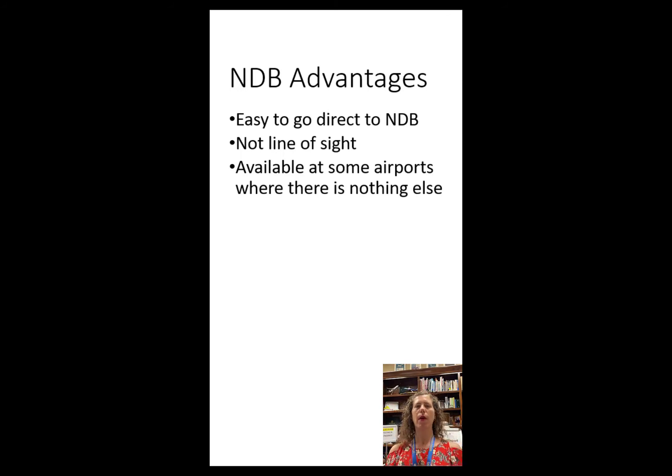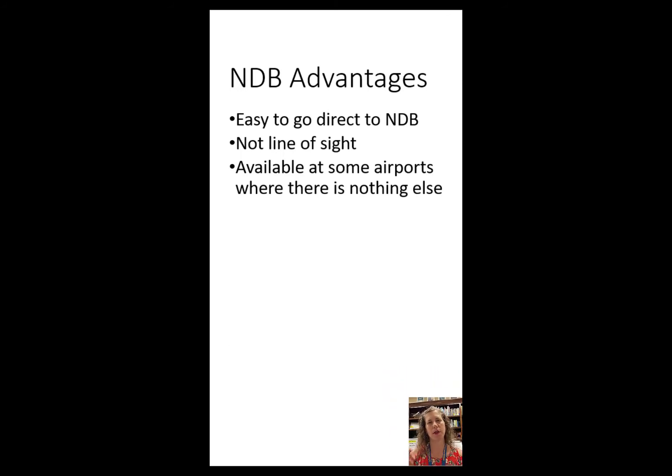Some disadvantages of the NDB: they are going away in the United States. They are subject to weather interference — if there's a thunderstorm, the ADF receiver in the airplane tends to point at the lightning or electrical disturbances. There's also no flag to warn the pilot if the station goes offline. That's why when using an NDB for navigation, you should be constantly listening to the beep-beep-beep of the signal to make sure it's still coming through, which can get kind of annoying.